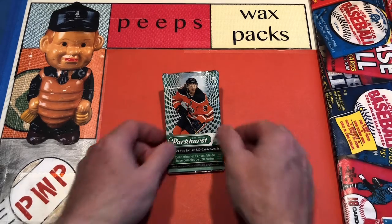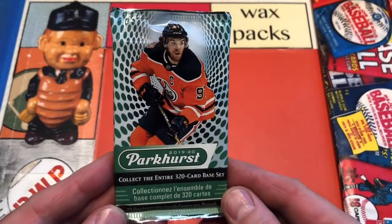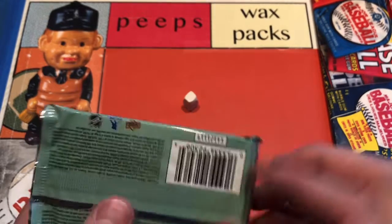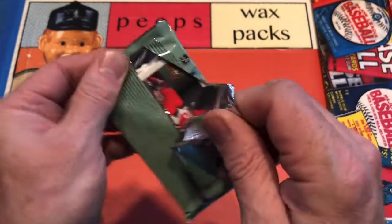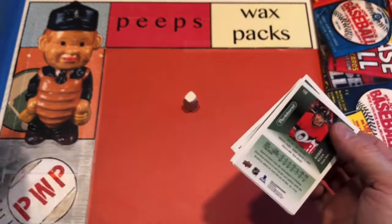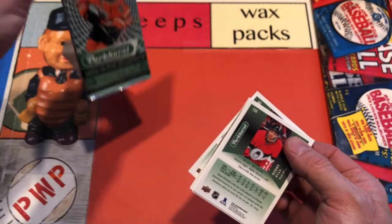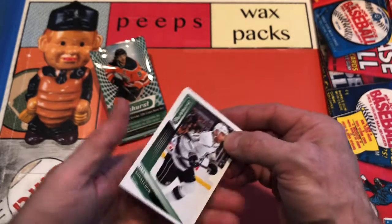Tonight we have for you a pack of 2019-20 Parkhurst Hockey Cards. We all love the Parkhurst Hockey Series. Of course, it has a long, long history going back to the early days of hockey cards. I think of it like a heritage, sort of a Topps Heritage type product. Love the Parkhurst and we're going to flip it around on Saturday night.